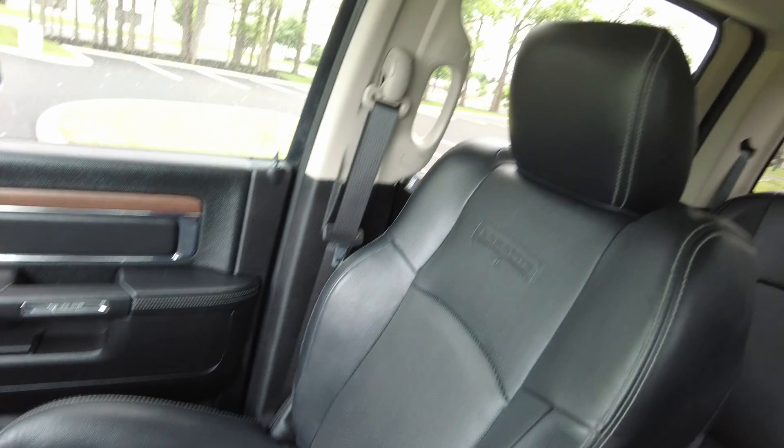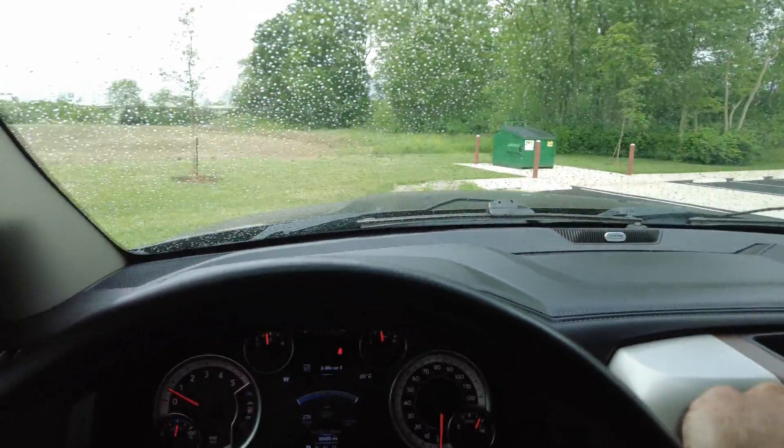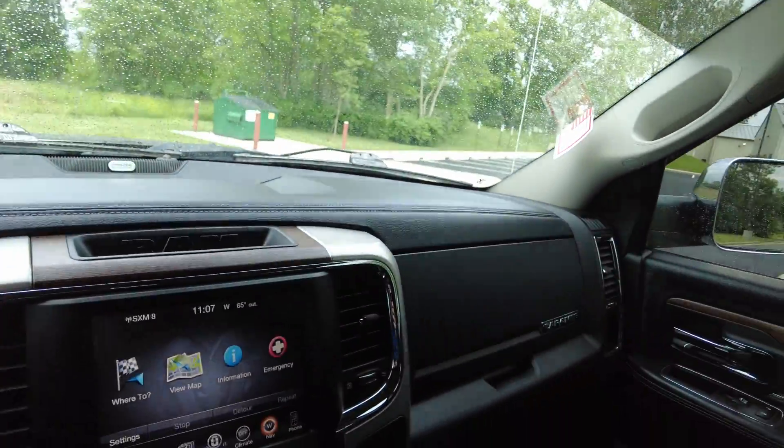If you've been looking for one of these Cummins trucks for a while, you know they're hard to find. This one's definitely in good shape — one owner. So if you have any questions, feel free to contact us. We'll be happy to help you. As always, thanks for hanging out with me and enjoy the rest of your day. Bye-bye.